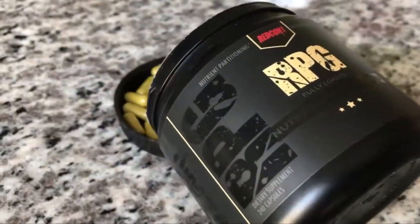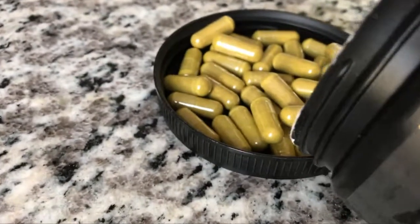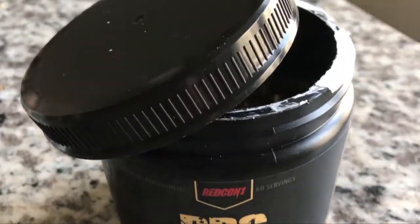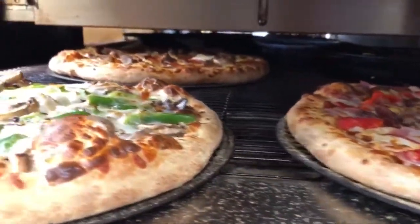The three main ways to take RPG are for your pre-workout — you take RPG, Cluster Bomb, Total War, Big Noise — you take it post-workout with your post-workout shake, or what you could do is just call up Domino's, order a ton of pizza, take RPG, and go to the gym tomorrow.